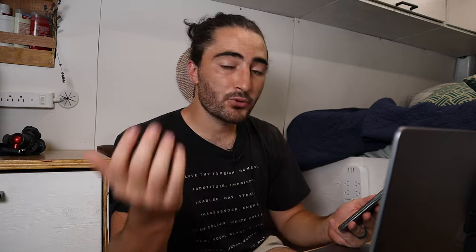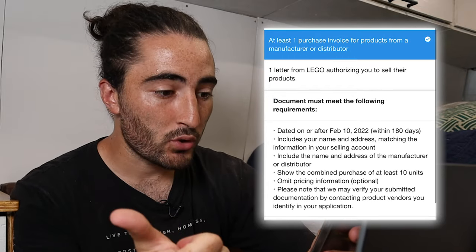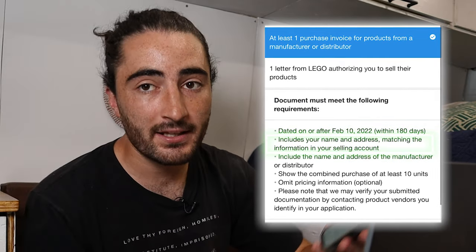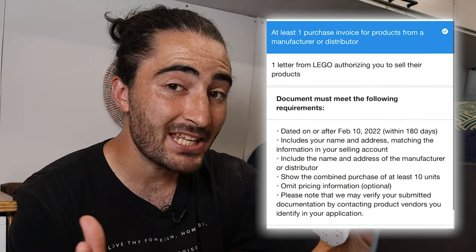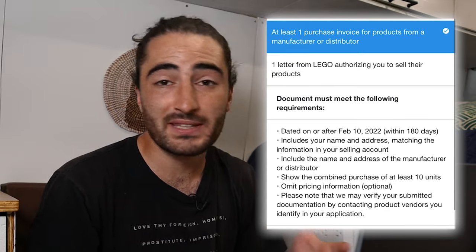If we look at the requirements to get approved to sell one of these bigger brands, a purchase order must be dated within the last 180 days, including your name and address matching your selling account, the name and address of the manufacturer or distributor, and show a combined purchase of at least 10 units. They may ask for additional documentation like pictures of the items, but what you need to do is find a distributor who will send you an invoice for a Nike or Adidas item.